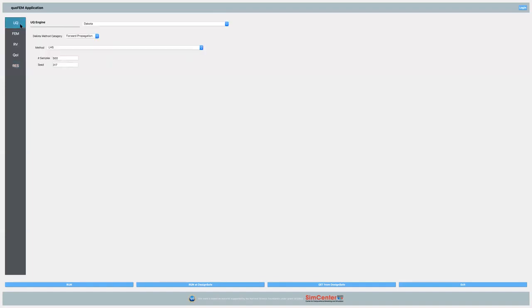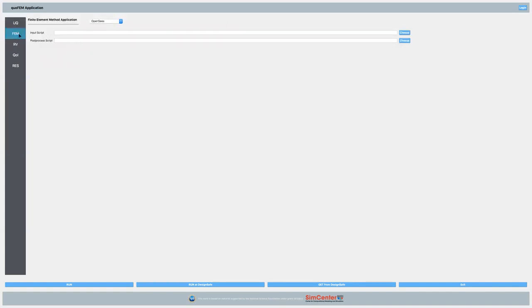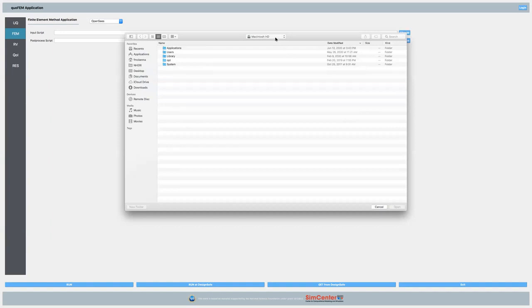Let's run this example. I'm using the Dakota engine — the only one currently available; by end of summer we'll have more. I'm doing a forward propagation problem using Latin hypercube sampling, and reducing the number of samples to 100. Then going to the FEM panel, I have three options: FEEP PV, OpenSees Pi, and OpenSees — which is the default. I'm going to fill in the input file, pointing to test.tcl from the TCL1 folder.